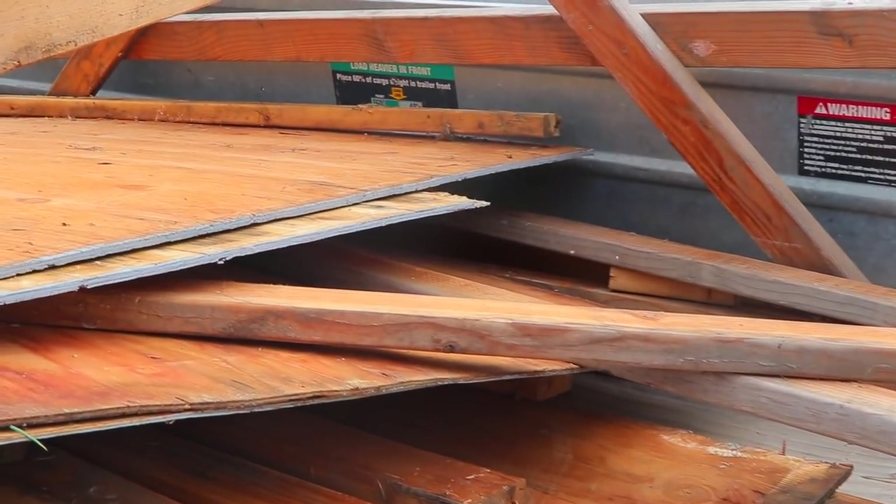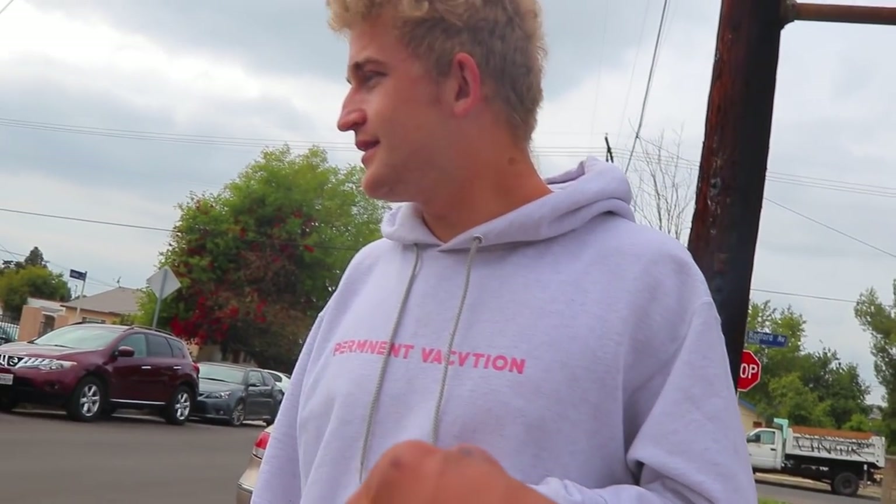Looks like it'll fit. It fits better than I thought, to be honest. I appreciate it, man. Of course. Thank you for taking it down.